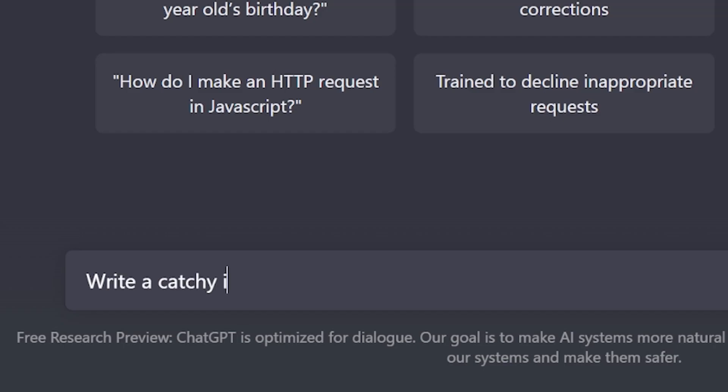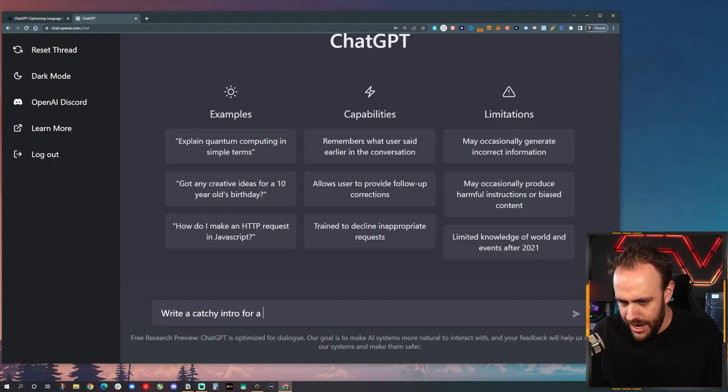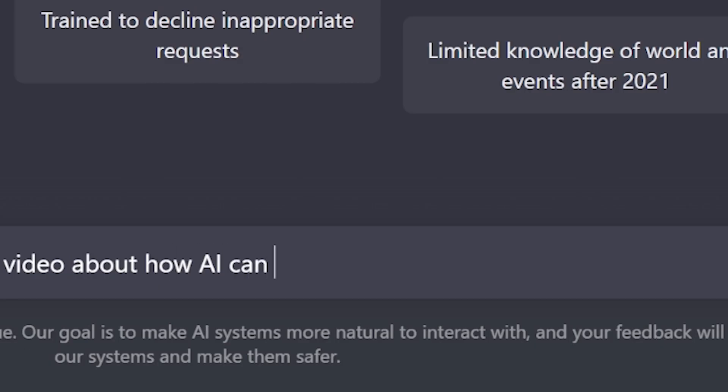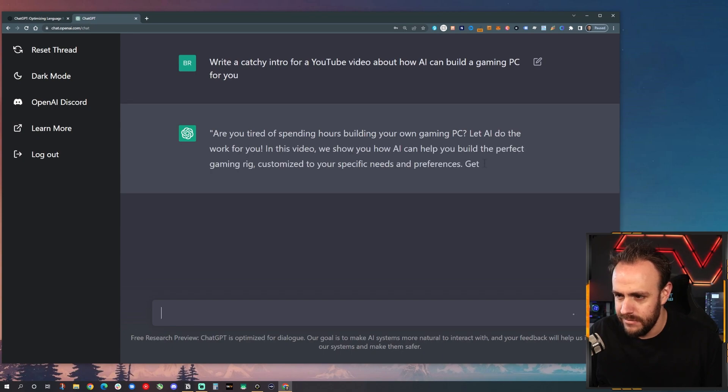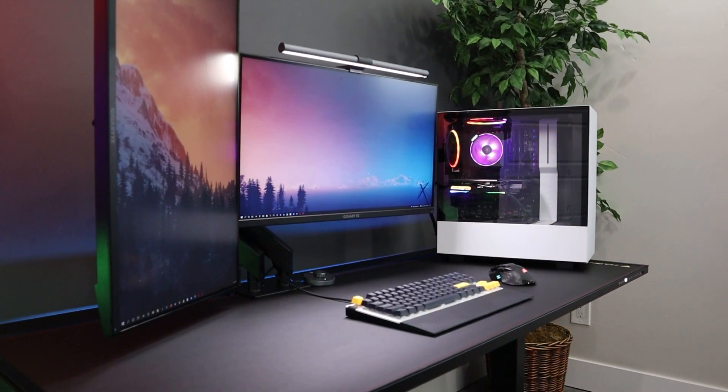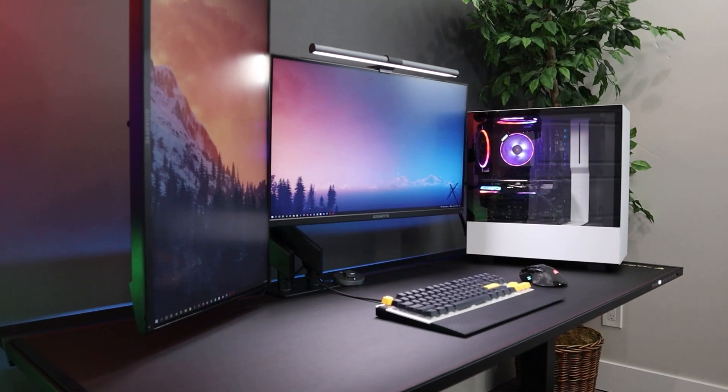Are you tired of spending hours building your own gaming PC? Let AI do the work for you. In this video, we show you how AI can help you build the perfect gaming rig, customized to your specific needs and preferences. Get ready to level up your gaming experience with the help of artificial intelligence. Watch now to see how it's done.